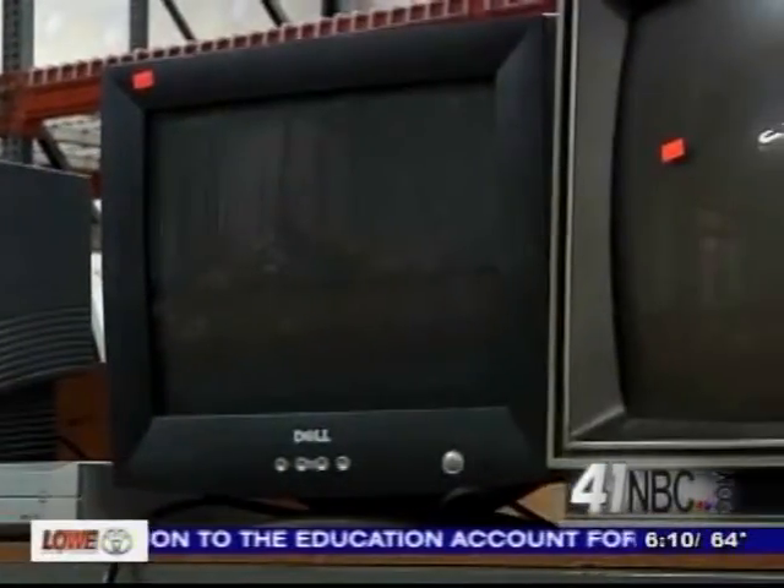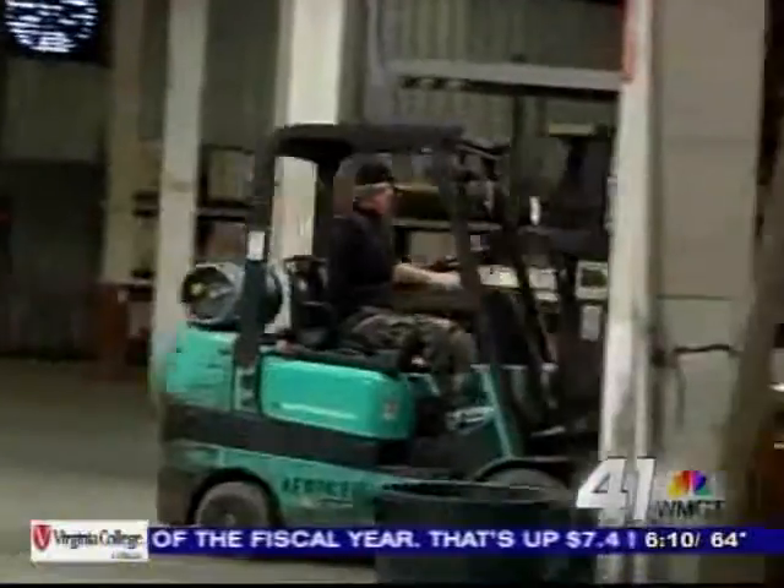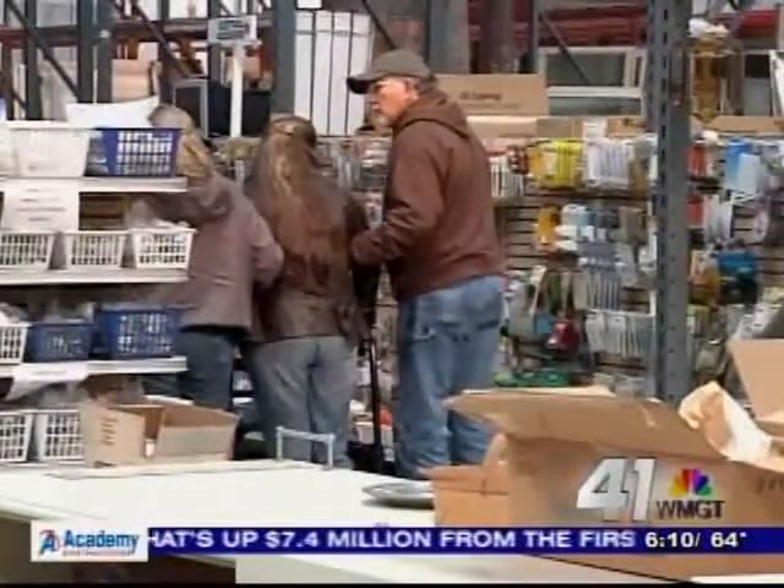But it can all be avoided. This is a great way to recycle it, but also to help our local community in a number of ways. Reporting in Macon, Brittany Gonzalez, 41NBC News.